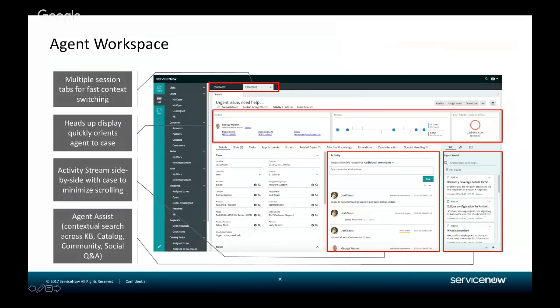Third, the concept of having the activity stream side by side with the case to minimize scrolling. We rode along with many contact center agents, observed their behavior, and saw a lot of scrolling top to bottom. By elevating the activity feed and related lists alongside the case details, agents see immediate efficiency benefits. Fourth, an agent assist panel where we surface textual knowledge, service catalog items, and in Madrid we leverage Agent Intelligence to do similarity matching and display similar cases or suggest a major issue impacting a particular ticket.